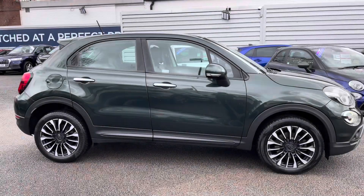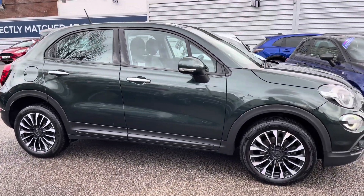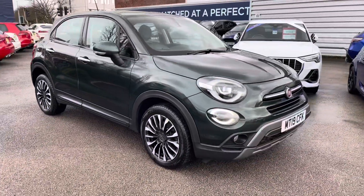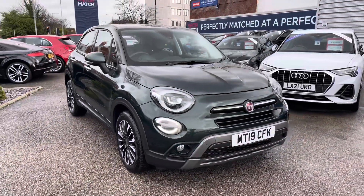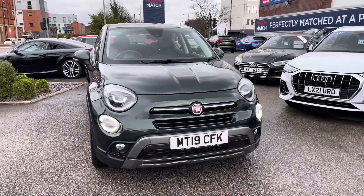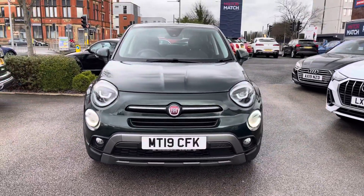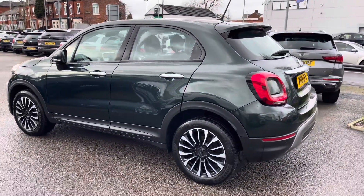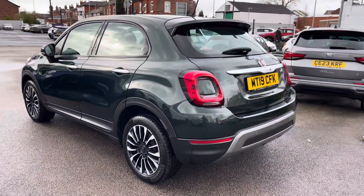Hi, my name is Daniel here at MotorMatch Shopport, and I'm going to be taking you around this approved used vehicle. Here we have this fantastic Fiat 500X 1-litre Firefly Turbo Multi-Air City Cross. This vehicle has currently done 42,921 miles and it's finished in the colour Techno Green.